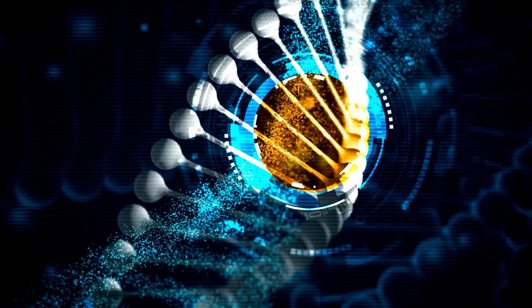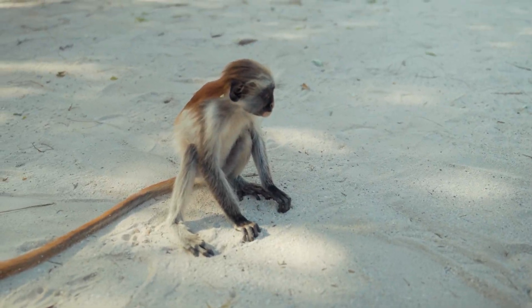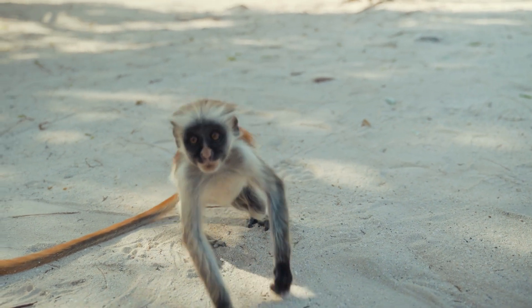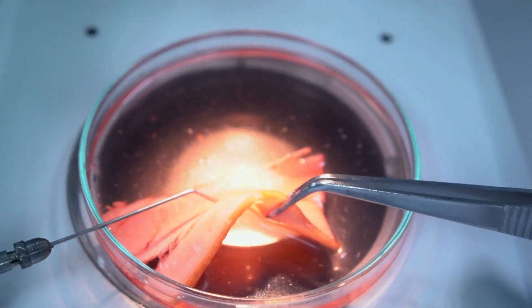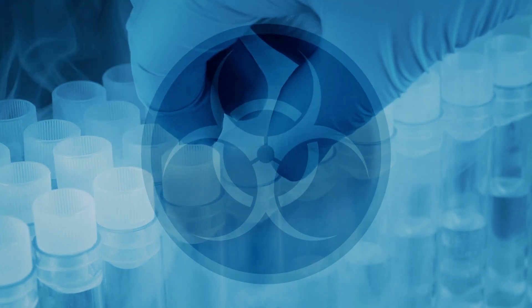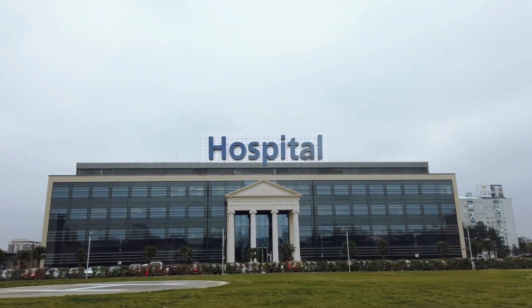One concern is the use of animal and human cells in the printing process. Some people argue that using animal cells is unethical, while others are concerned about the use of human cells in creating artificial organs. Another concern is the potential for bioprinting to be used for nefarious purposes, such as creating bioweapons.